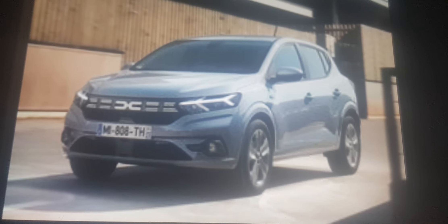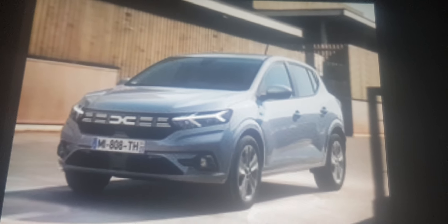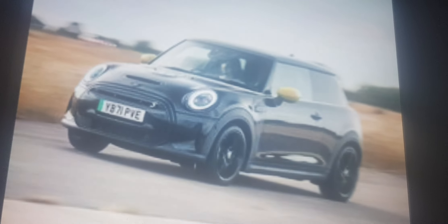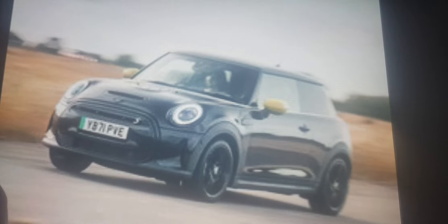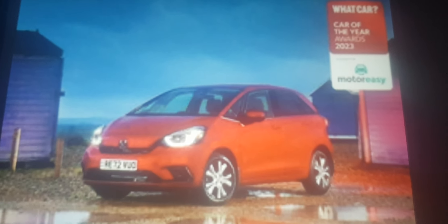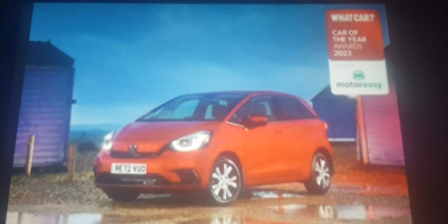The Dacia Sandero is a really cheap small car, the Ford Fiesta you can have tons of fun in, and the Mini you can look at its beautiful insides. But for small cars, you have to pick the Honda Jazz. I know this may be Honda's smallest model and it may look like an MPV more than a small car, but trust me, it's a small car.